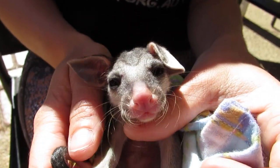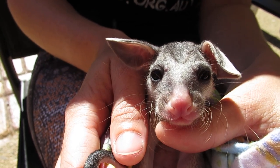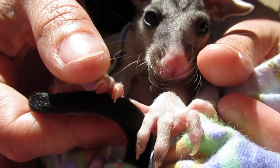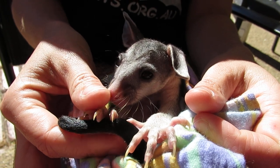How old do you think she might be? Not sure — Rachel's not a possum person, but she will rescue them. She's going to a specialised carer today. Look at those little hands. She's just about to have a feed.